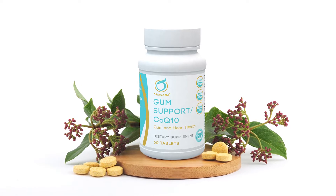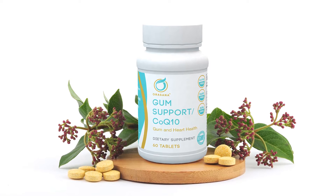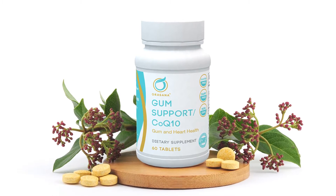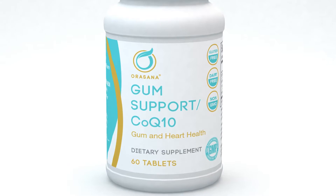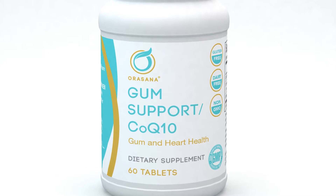Orosama's Gum Support has the main ingredient as being CoQ10. Coenzyme Q10 is an antioxidant that's commonly present in gingiva, heart, and skeletal muscle. CoQ10 receptors are widely found in these types of tissues, and most people, especially as we get older, have a deficiency of CoQ10.